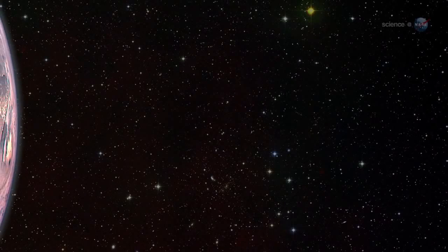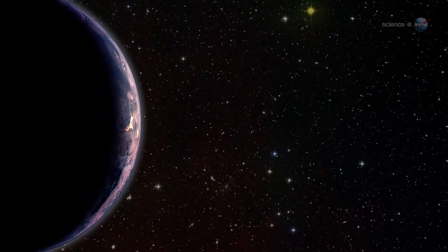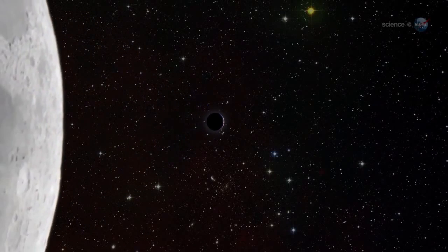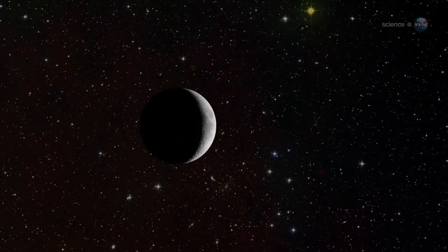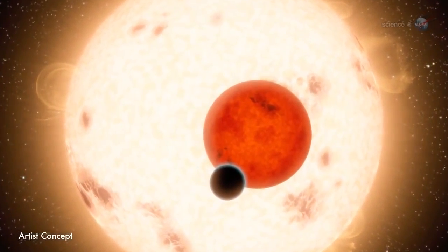When the hunt for exoplanets began, the focus was on Earth-like worlds — planets like our own that might support alien life in distant solar systems. Yet planets as small as Earth are difficult to detect when they circle stars hundreds of light-years away. Indeed, only a handful have been found so far. The real haul has been in gas giants, especially Hot Jupiters.